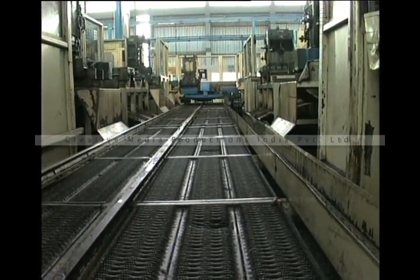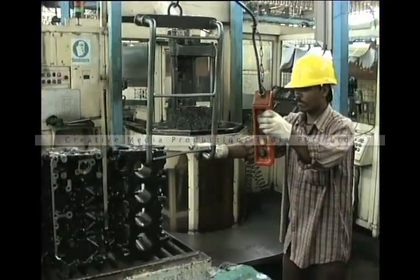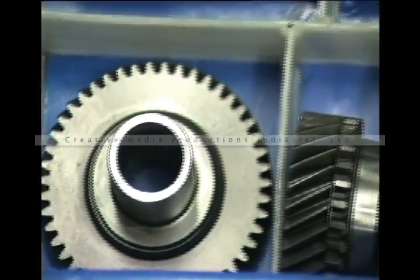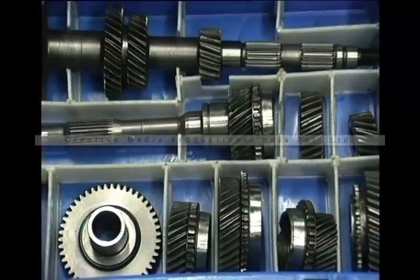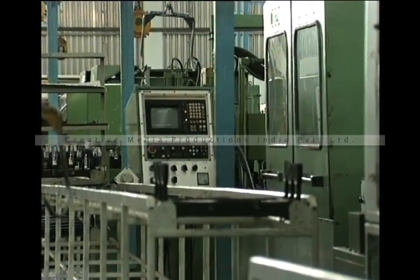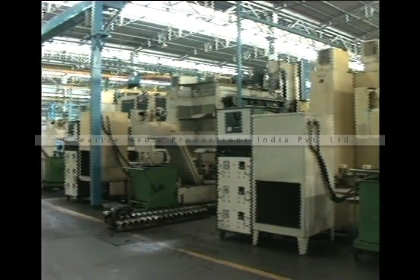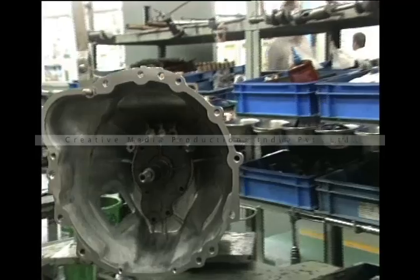This plant is capable of producing all major engine and transmission components including cylinder block, cylinder head, crankshaft, camshaft, connecting rod, gears and shafts of automotive transmission. Its flexible manufacturing system, computer-controlled machine tools and cellular manufacturing architecture combine to achieve the highest production efficiency and quality.